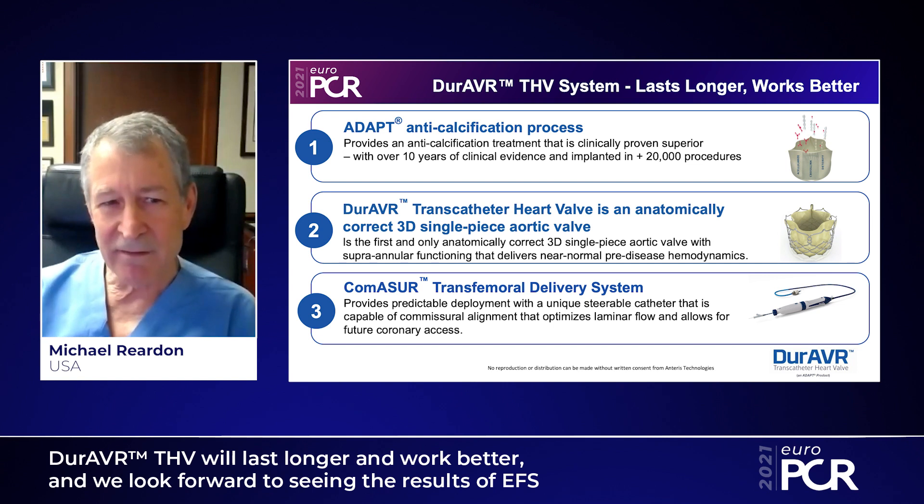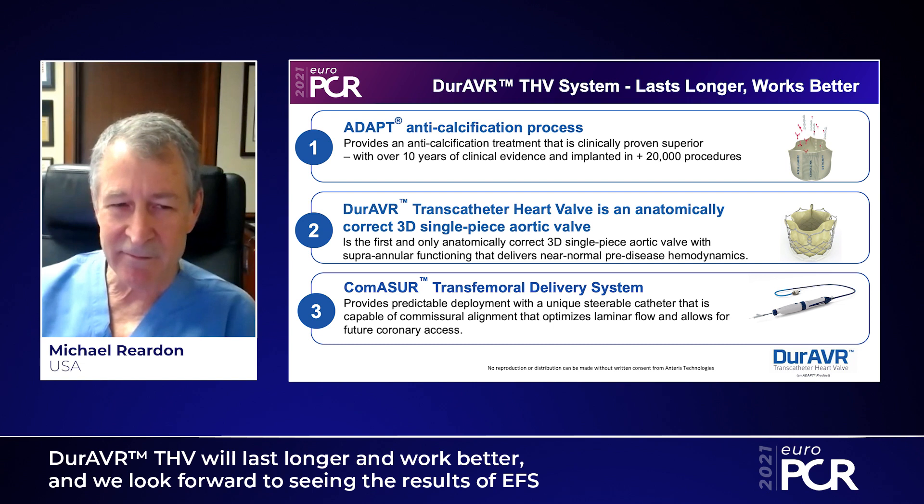We think that the Dura AVR is going to last longer and work better for a couple of reasons. This is a combination of both how we designed the valve and the tissue engineering that goes into the tissue valve itself. This is a single-piece construction mounted on a balloon — much like taking the Osaka surgical single-piece aortic valve replacement and making it easy by mounting it on a metal frame that is balloon-expandable. We think this is going to give us optimal EOAs. We also use tissue treated with ADAPT, which has a long history of well over 10,000 implants, including many pediatric implants.